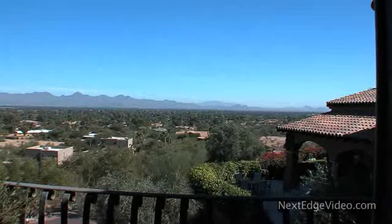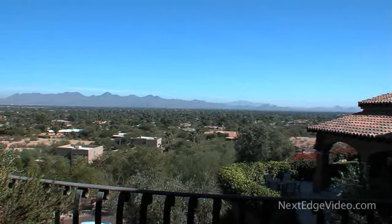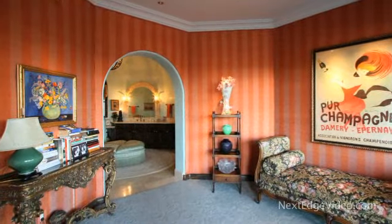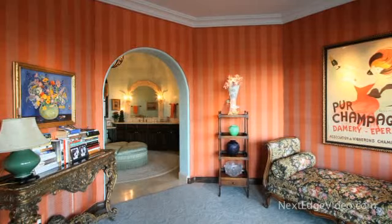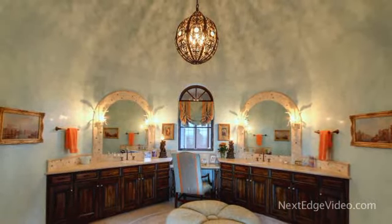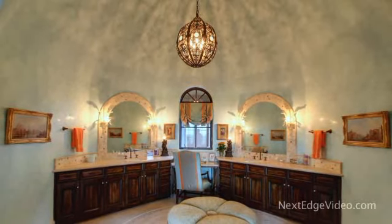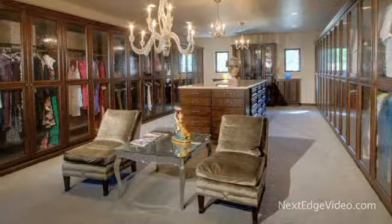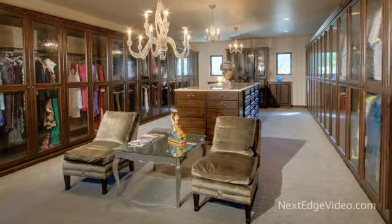A balcony lets you take in the awe-inspiring views from the top. A dazzling burst of color greets you at the entry to the master bath — an opulent dome space where fascination meets imagination. Even the master dressing room is done on the grandest of scales.